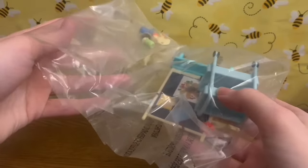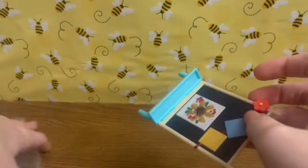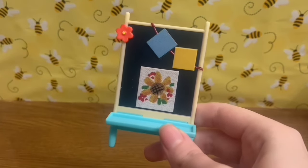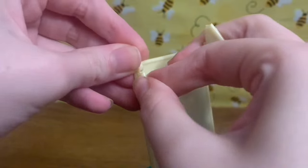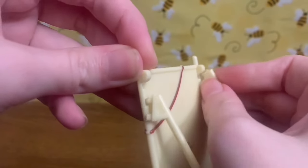Now onto what I actually got this set for. First, I'll take out the easel. It's not completely set up yet — there's a piece that I believe needs to be connected. I'm not sure if this is supposed to be that complicated; it looks and sounds like it should fit right, but maybe it's just cheaply made and doesn't work very well.